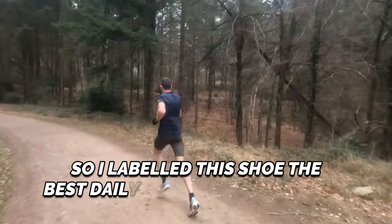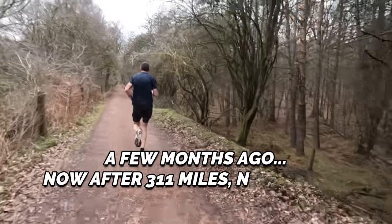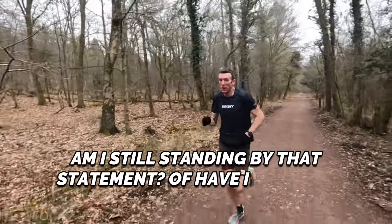I labeled this shoe the best daily trainer of 2023 so far a few months ago. Now after 311 miles, nearing the end of its life, am I still standing by that statement or have I changed my mind?